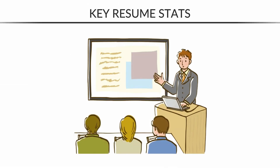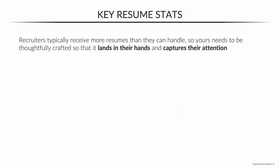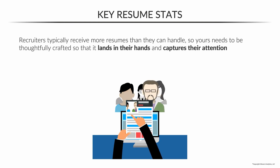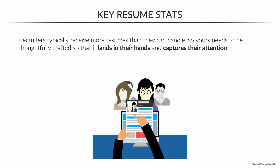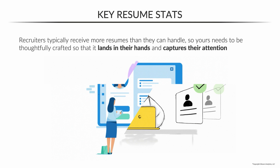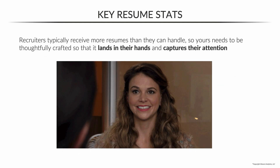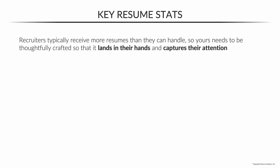In this lecture, we're going to cover some key stats that every job seeker needs to know about resumes. Understand that recruiters are typically being bombarded with a volume of resumes they can't handle, so you need to make sure that yours is tailored the right way so that it lands in their hands and immediately captures their attention. Let's talk about some of these key stats and what you need to do about them.